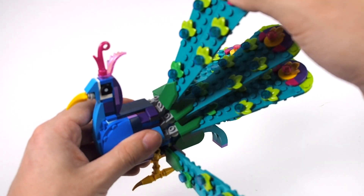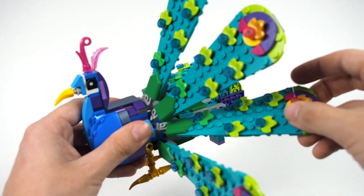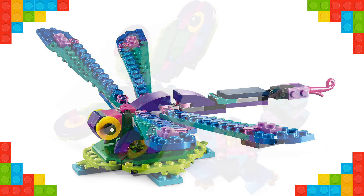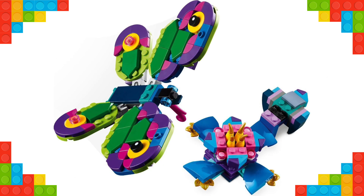It wouldn't be a Creator 3-in-1 set without some other excellent builds, which include a dragonfly and a butterfly. While neither are on the same level as the peacock, I think the dragonfly looks really good. And had we not just gotten an amazing butterfly build in the recent insect collection, I'd probably appreciate the butterfly here more as well.